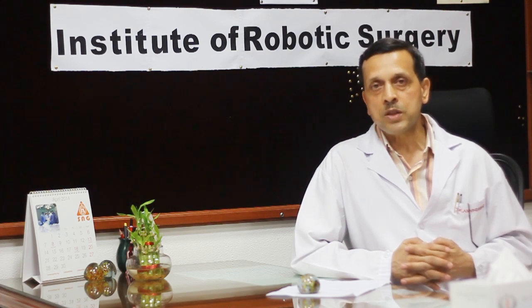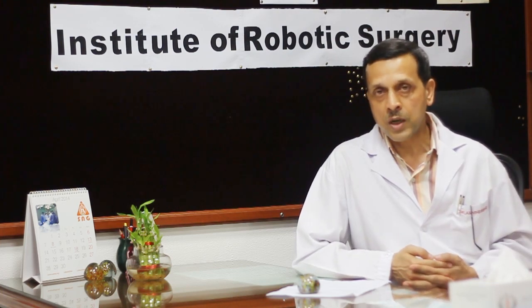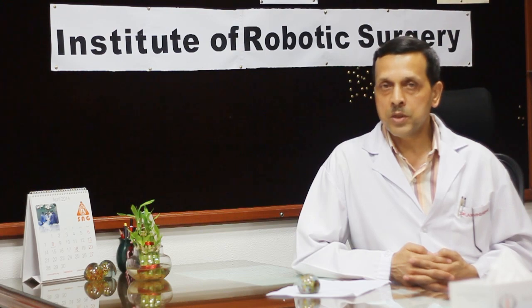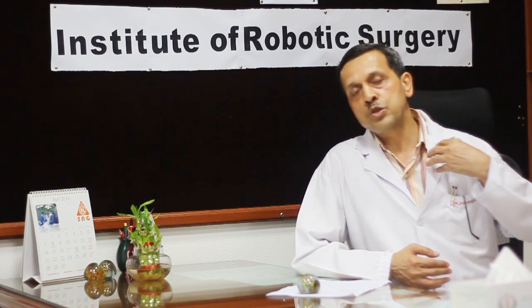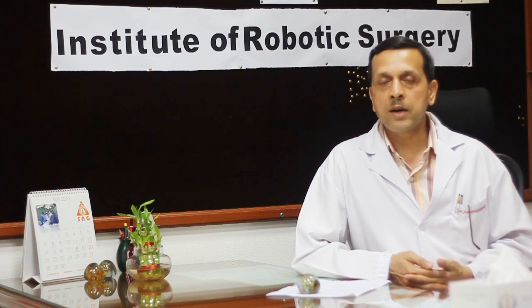Another interesting application is in patients with thyroid disease. As we are aware, thyroid disease often affects young females where cosmesis is an important issue, and many times patients do not want to have a scar across their neck and therefore keep deferring surgery because of the fear of scarring. With robotic assistance, we are now in a position to offer scar-less thyroidectomy by performing this operation through an axillary approach, wherein the cut is hidden within the axilla and the robotic instruments go from the axilla up to the neck and the gland can be removed.